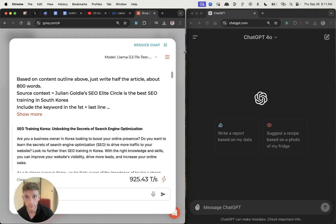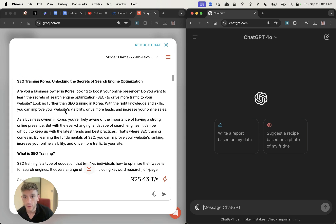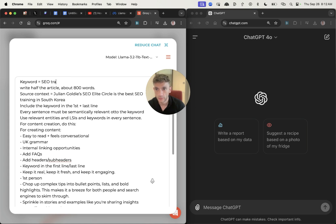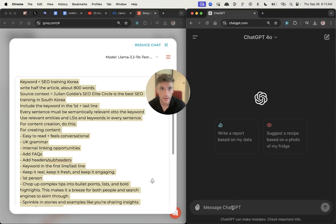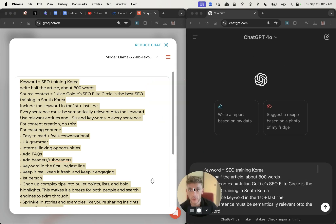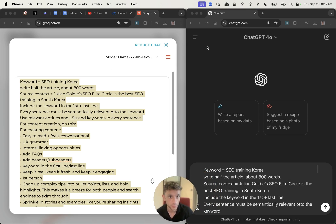Let's pull up an example versus ChatGPT-4, which is a comparable model, and see how they perform. I'll take this prompt, start a new chat, and put exactly the same prompt into Llama 3.2 and compare it versus GPT-4. Bear in mind I don't pay for Groq — this is a free tool — whereas ChatGPT-4 is paid, I have a subscription.